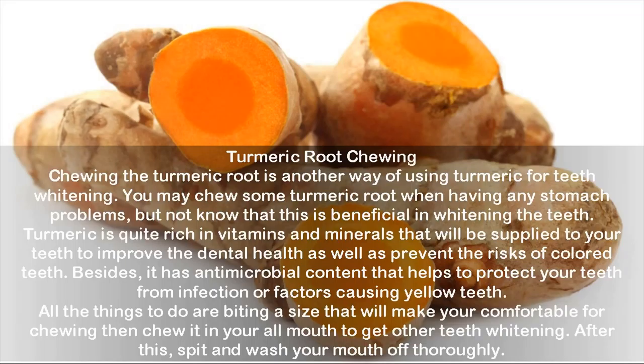Turmeric root chewing: chewing the turmeric root is another way of using turmeric for teeth whitening. You may choose turmeric root when having stomach problems, but may not know that it is also beneficial in whitening the teeth. Turmeric is quite rich in vitamins and minerals that are supplied to your teeth to improve dental health and prevent colored teeth. It also has antimicrobial content that helps protect your teeth from infection. Simply bite a comfortable-sized piece and chew it throughout your mouth, then spit and wash your mouth off thoroughly.